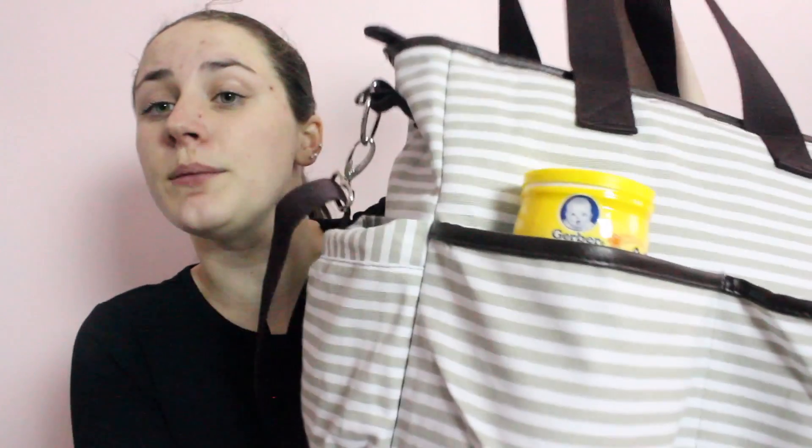Hey everybody, it's Alexa and welcome back to my channel. As you guys can see from the title, today I'm just going to be showing you guys what is in my diaper bag, and this is going to be the nanny edition.